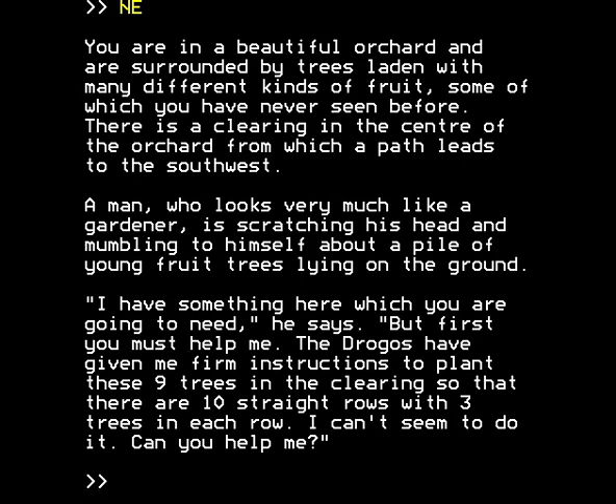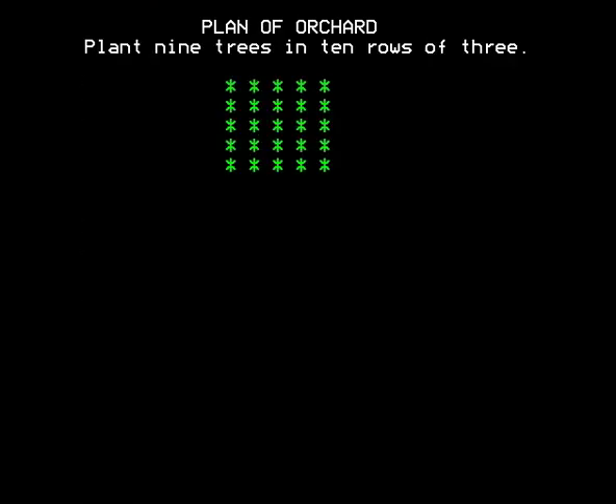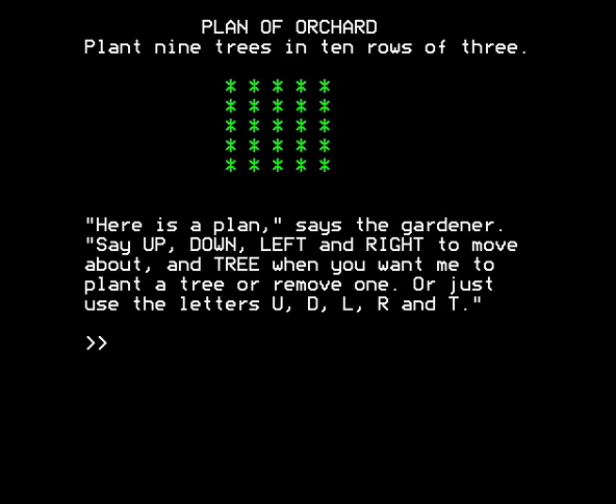The gardener continues: 'But first you must help me. The drogos have given me firm instructions to plant these nine trees in the clearing so that there are ten straight rows with three trees in each row. I can't seem to do it — can you help me?' Here's the plan of the orchard. Say up, down, left, and right to move about, and 'tree' when you want me to plant a tree or remove one, or just use the letters U, D, L, R, and T.